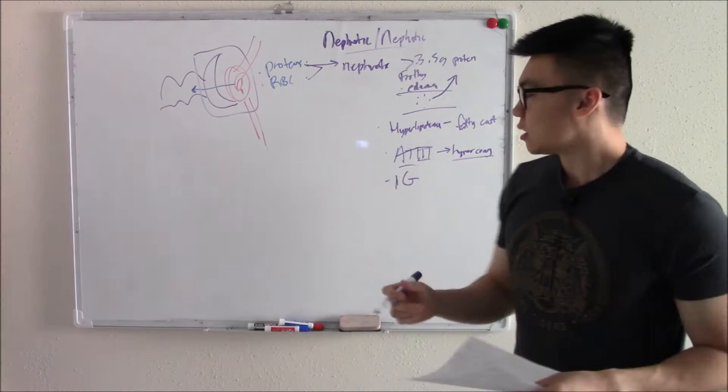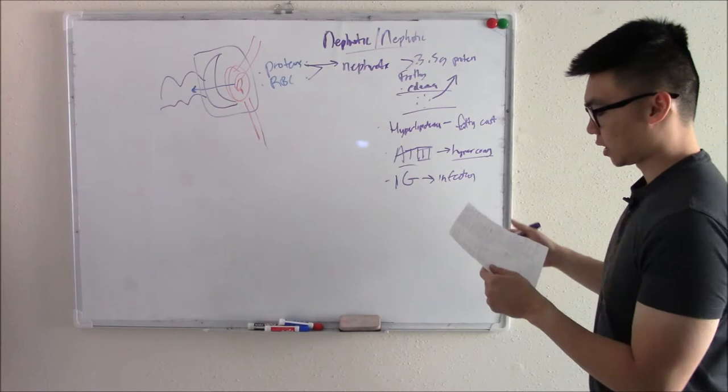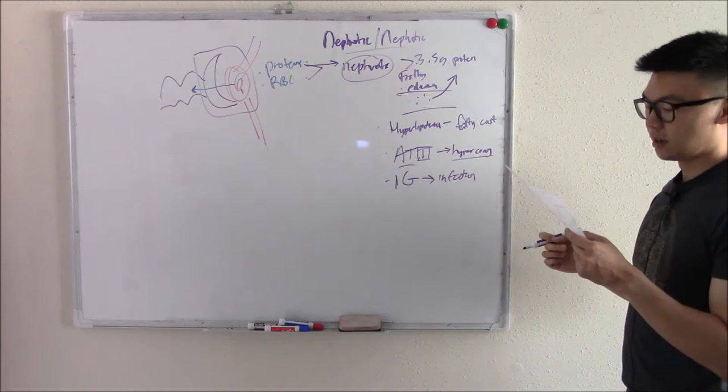Losing immunoglobulins predisposes you to infections. A common board question: a patient with nephrotic syndrome keeps getting sicker — why? They're losing immunoglobulins. All of that is categorized under nephrotic syndrome, defined by over 3.5 grams of protein.